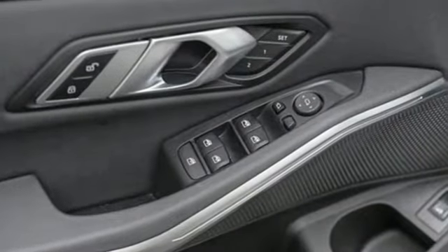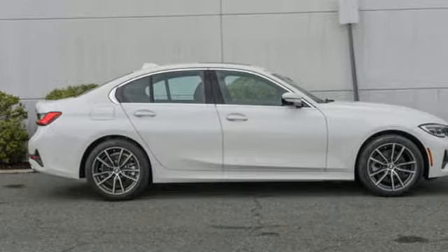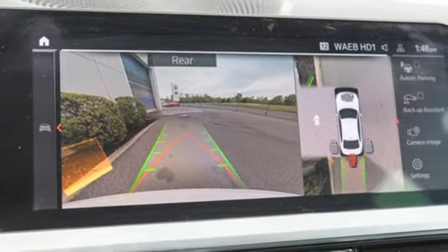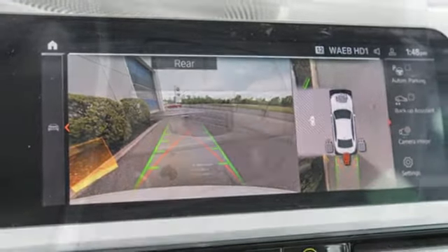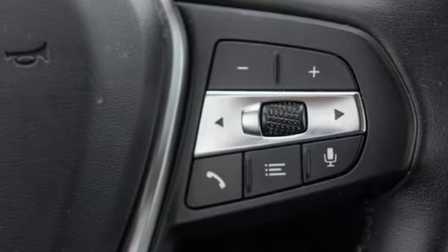It comes nicely equipped with features you'll love: integrated navigation system with voice activation, dual-zone climate control, memory exterior door mirror settings, express open and close sliding and tilting sunroof, automatic transmission, and four-wheel drive.